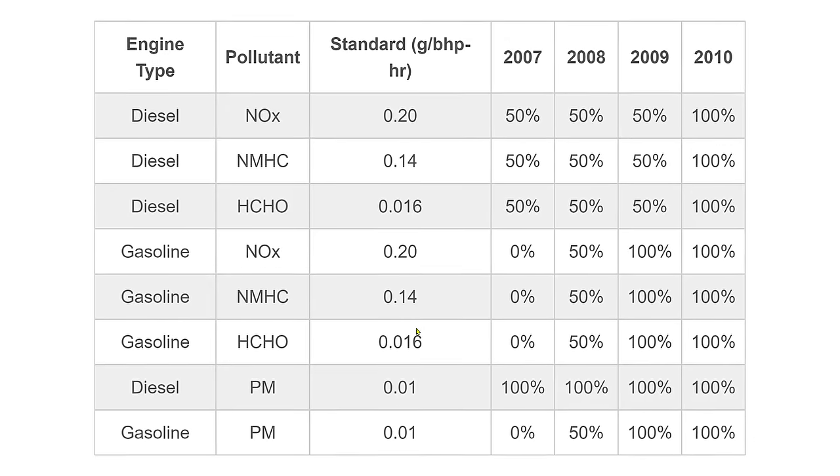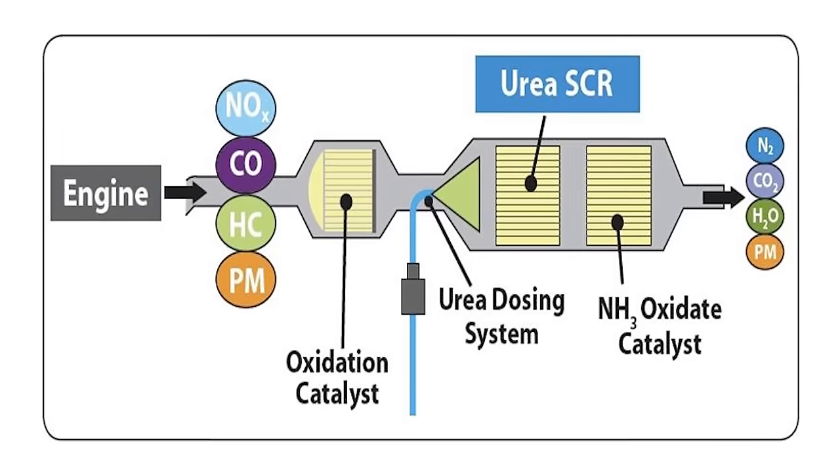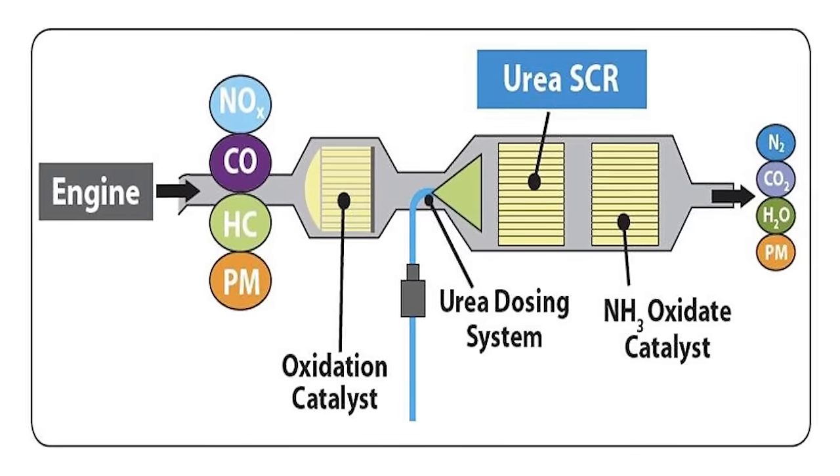In January 2010, the EPA mandated that medium and heavy-duty trucks meet new emission standards to reduce nitrous oxide and particulate matter, which are responsible for a range of health problems. Car manufacturers use DEF and selective catalytic reduction technology to meet these standards.